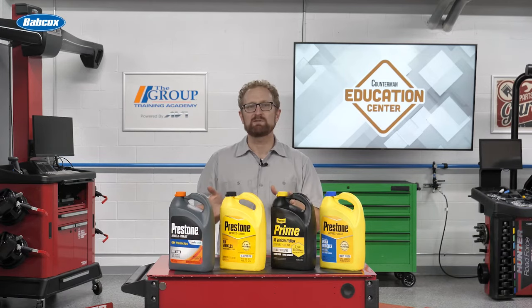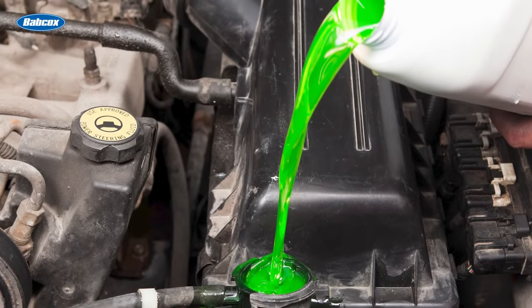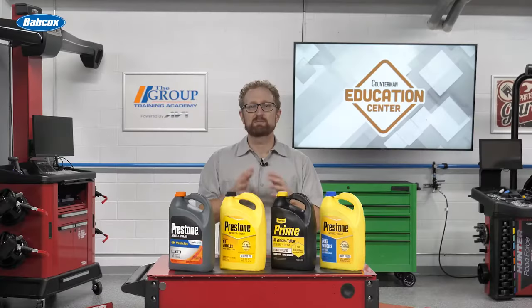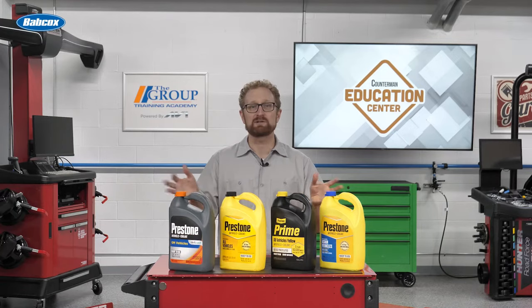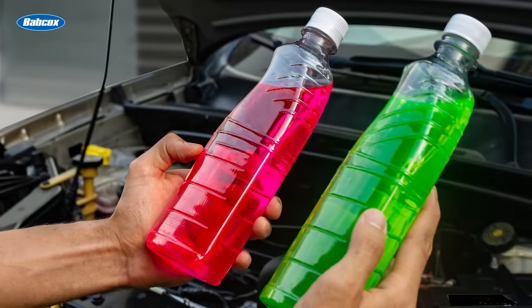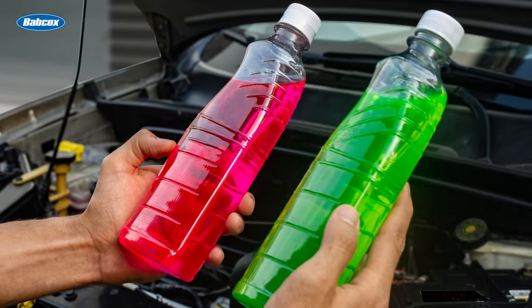Let's talk about the basic types of antifreeze coolant. The days when a customer could come in and say, "give me a bottle of the green stuff," are long gone. The proliferation of coolant colors that started more than two decades ago continues to this day, with different brands and types of coolant often using the same or similar colors. Some manufacturers say mixing different types of coolants can cause problems such as coolant gelling, corrosion, and engine overheating.